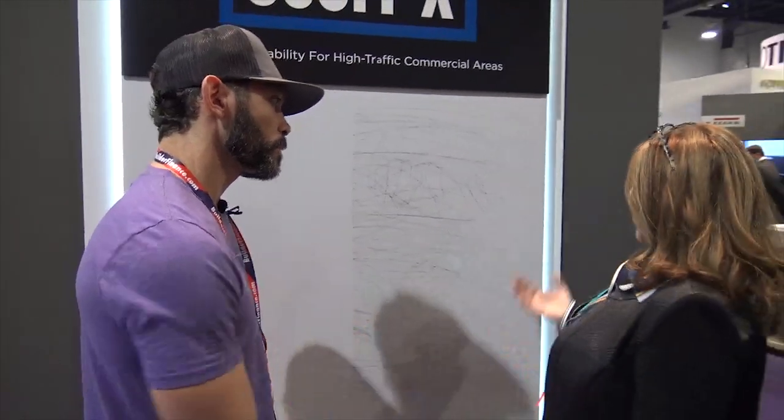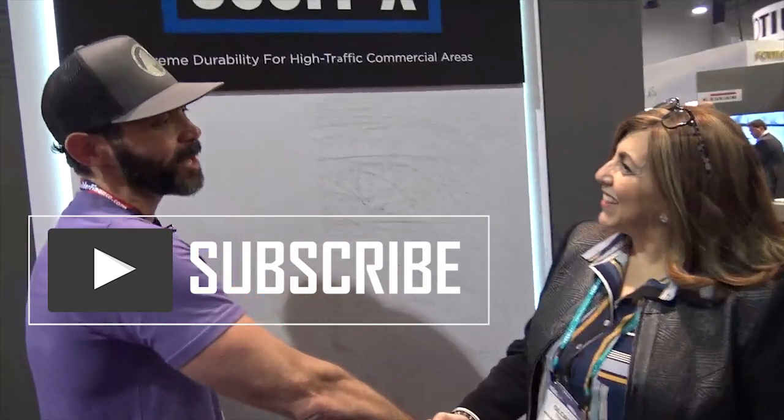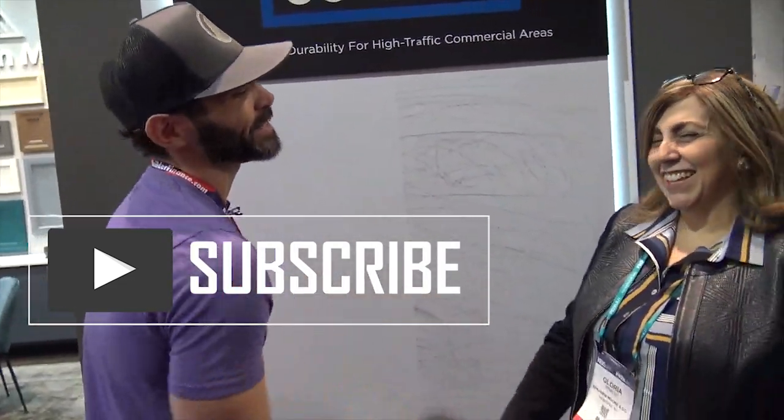That covers everything at the Benjamin Moore booth. Thank you very much for your time — I love the Benjamin Moore products and will keep purchasing them.